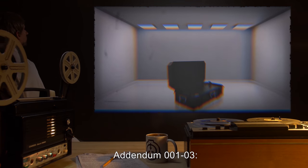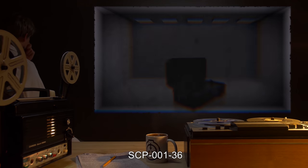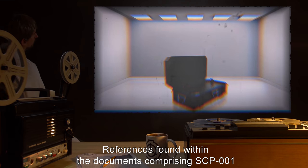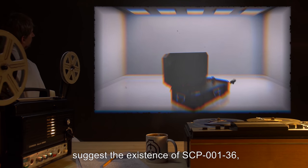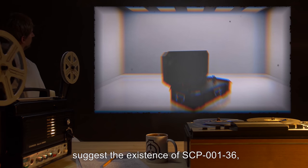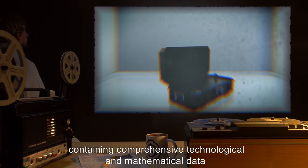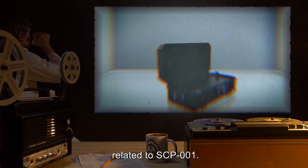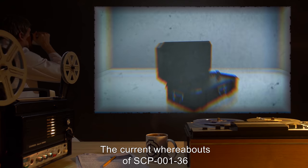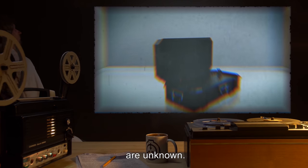Addendum 001-03: References found within the documents comprising SCP-001 suggest the existence of SCP-001-36, an electronic device or large document containing comprehensive technological and mathematical data related to SCP-001. The current whereabouts of SCP-001-36 are unknown.